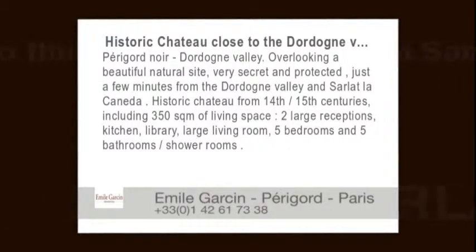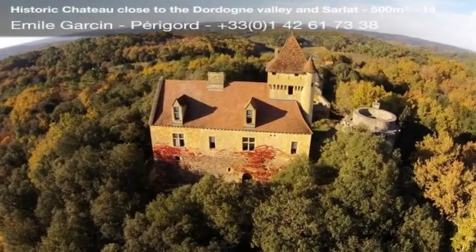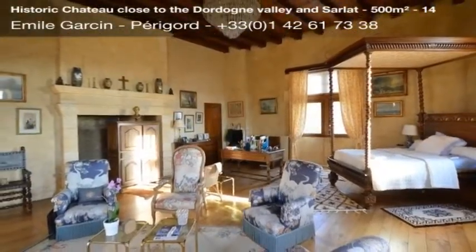Périgord Noir, Dordogne Valley. Overlooking a beautiful natural site, very secret and protected, just a few minutes from the Dordogne Valley and Sarlat-la-Canaéda. Historic château from the 14th–15th centuries.